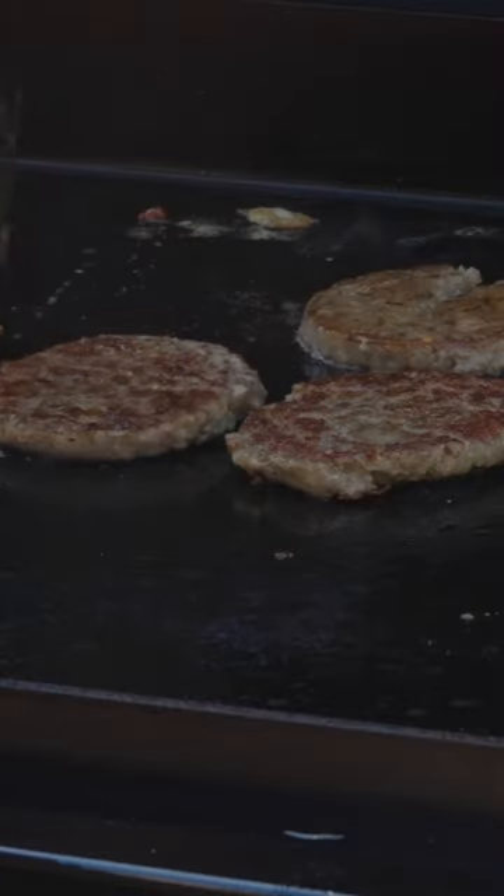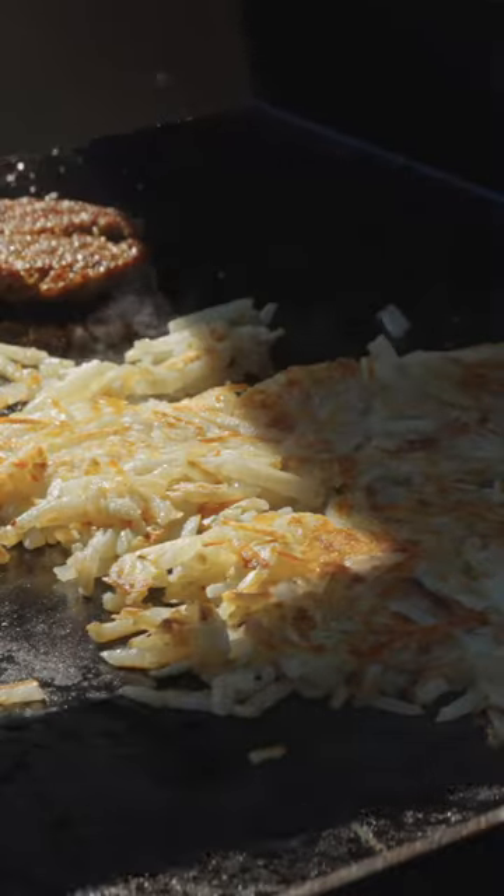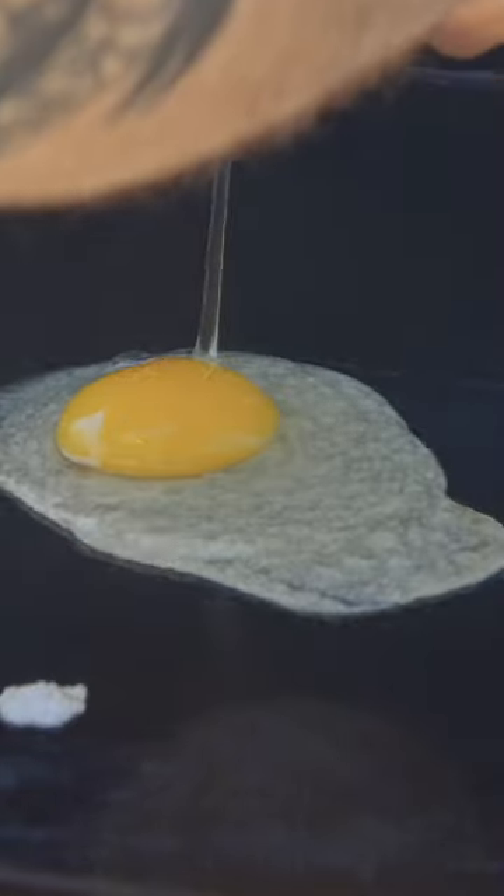And being able to cook outside is one of my favorite things. So if I can have as many different ways to cook outside as I possibly can, I'm really pumped about it.